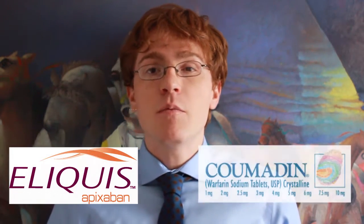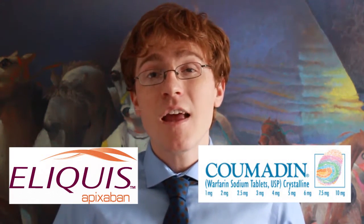Eliquis versus Warfarin in the prevention of stroke and systemic embolism in non-valvular atrial fibrillation. Both of these medications are anticoagulants or blood thinners, and what they're used to do is to prevent blood clots. When you cut yourself, a blood clot forms to create a barrier to prevent further bleeding.